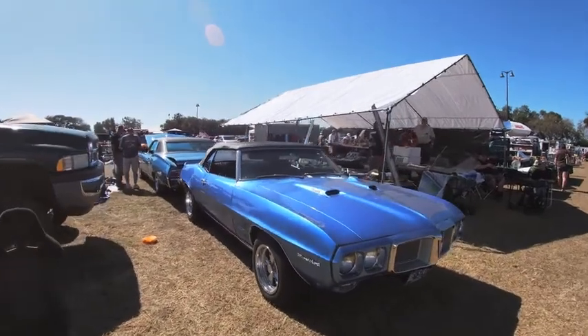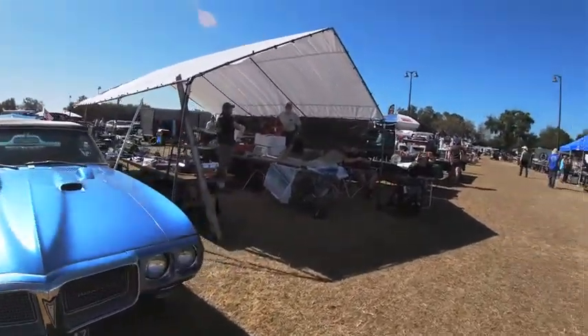Just like the 67 Impala earlier, this Firebird had no price tag on it.